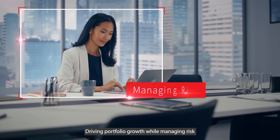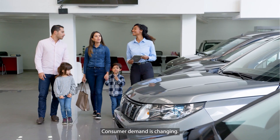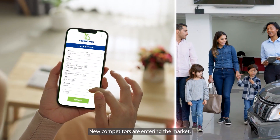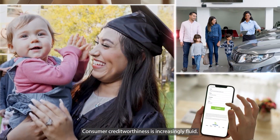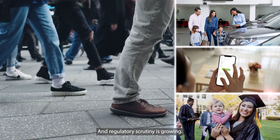Driving portfolio growth while managing risk is more challenging than ever before. Consumer demand is changing. New competitors are entering the market. Consumer credit worthiness is increasingly fluid. And regulatory scrutiny is growing.